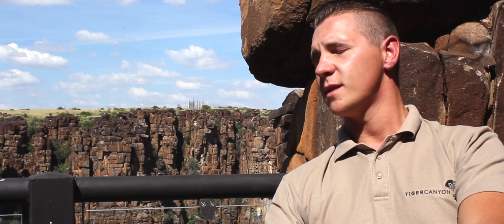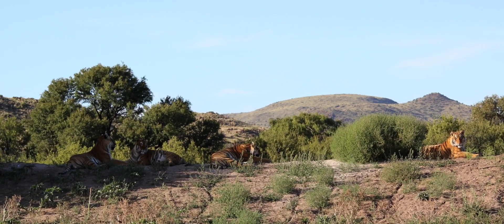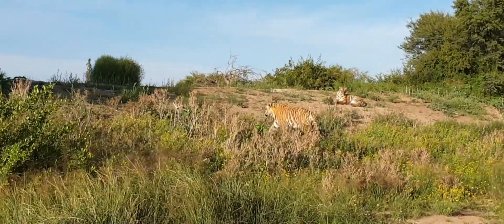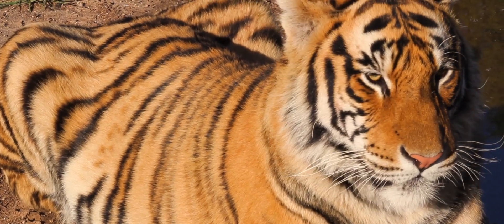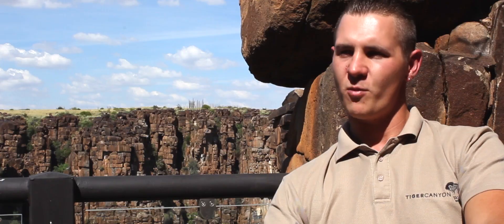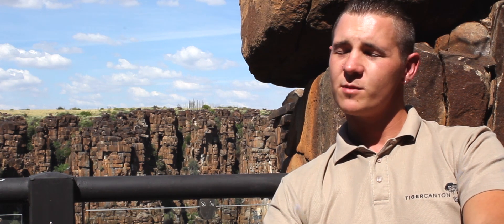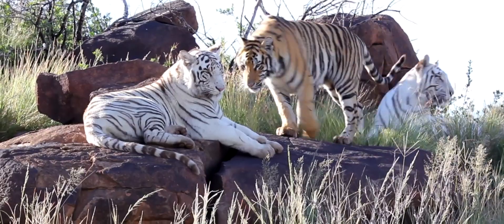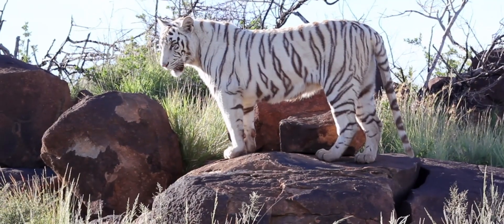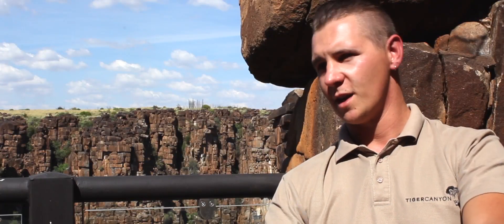Currently we've got 17 tigers on the property, 10 of which are cubs, and all of them in very good health. What we refer to as the Auburn Glow — the orange tiger — that is our Bengal tiger. And when you come to the white tiger, the white tiger is just a recessive gene. It wasn't a result of trying genes together for a gimmicky thing; it's completely natural.